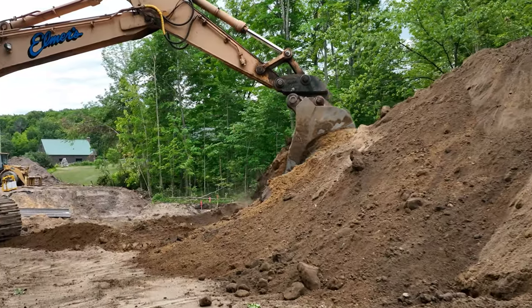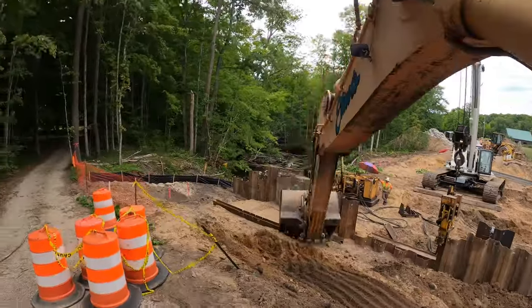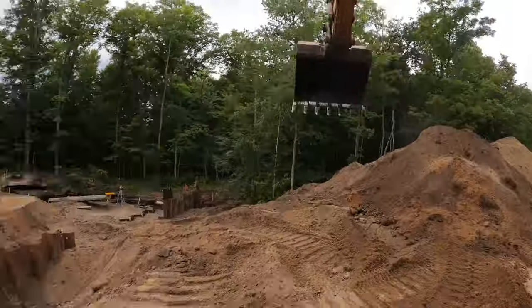As you can see, we are already hard at work taking down to grade and installing both permanent and temporary sheet piling around where the culvert will eventually rest.